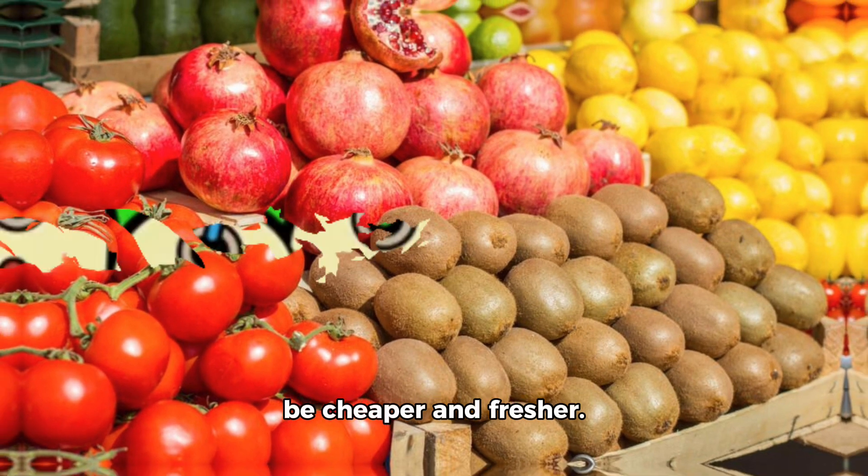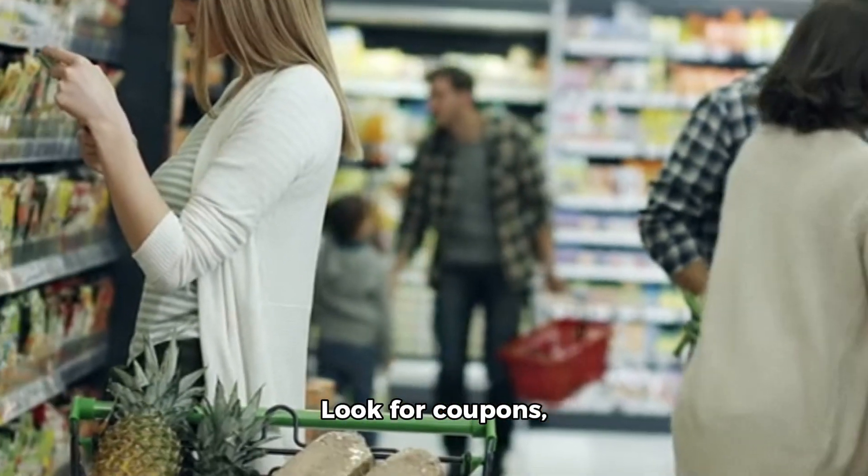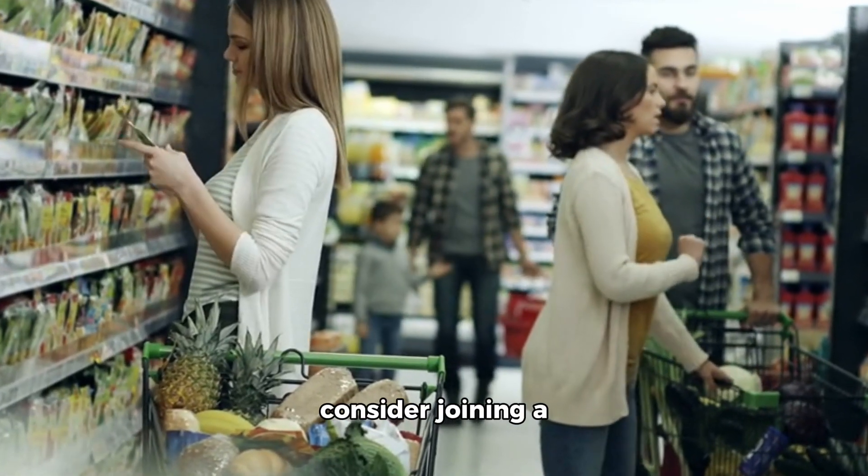4. Use coupons and discounts. Look for coupons, discounts, and sales at grocery stores, or consider joining a loyalty program for additional savings.